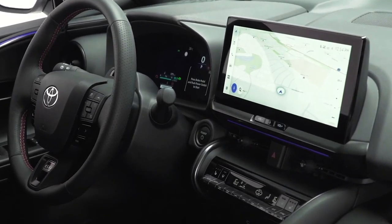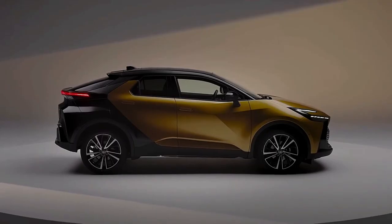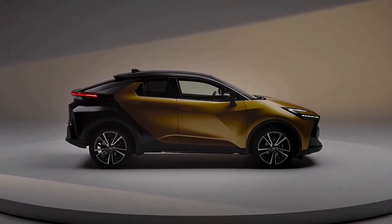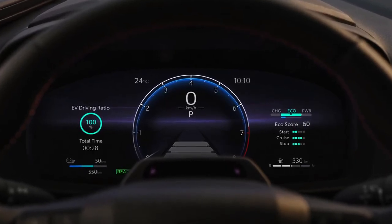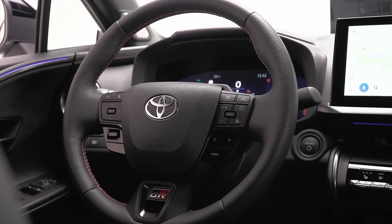2024 Toyota CHR: Up the Drama, Gains Power. Toyota has taken the wraps off its second-generation CHR crossover. The new 2024 Toyota CHR hybrid crossover has officially been revealed, with Australian details confirmed ahead of a local market launch during the first half of next year.